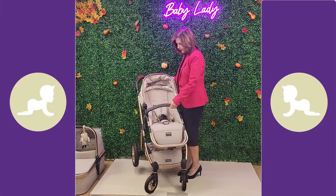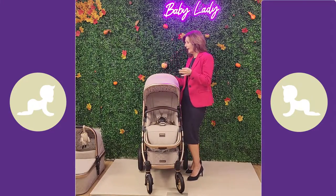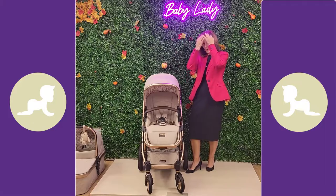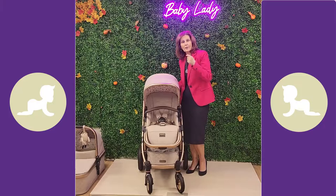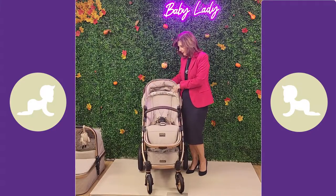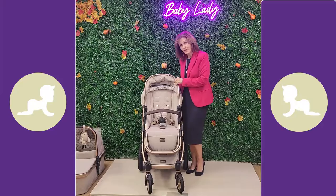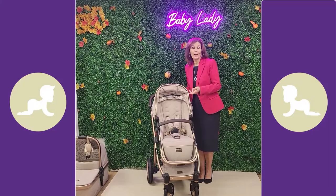This is quite lightweight - we haven't actually weighed the chassis for this video as we've had it for such a short time, but if you struggle with lifting, this may be a good option as it really is not a heavy product. It has a big seat unit suitable for up to a 22 kilogram child, and I think it would last really really well.